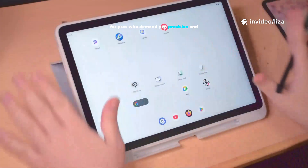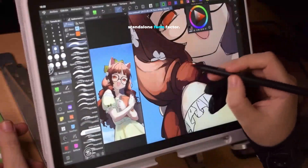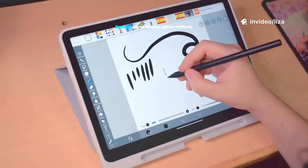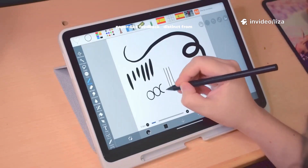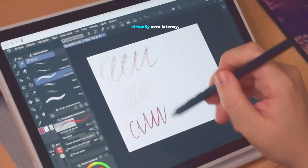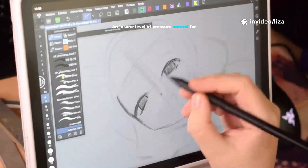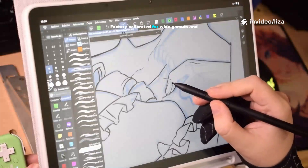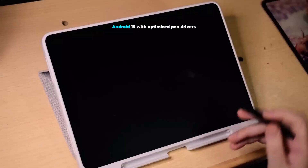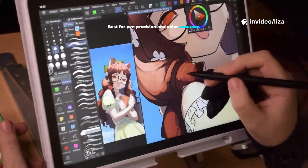Finally, for pros who demand pen precision and color accuracy — the Wacom MovingPad Pro 14. Wacom's pedigree meets a portable standalone form factor. A 14-inch OLED screen with incredible contrast and calibrated color. Special glass texture gives refined paper-like feedback, distinct from Huawei or XPen. Paired with the next-gen Wacom Pro Pen — virtually zero latency, tilt, and rotation — an insane level of pressure control for pixel-accurate work. Factory calibrated for wide gamuts and stringent accuracy standards. What you see is what you get. Trusted for final color work. Android 15 with optimized pen drivers powers full creative workflows. Best for pen precision and color accuracy.